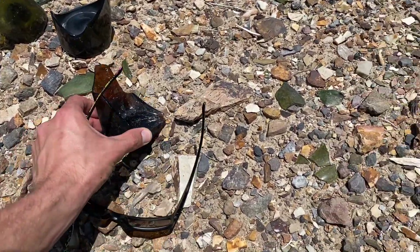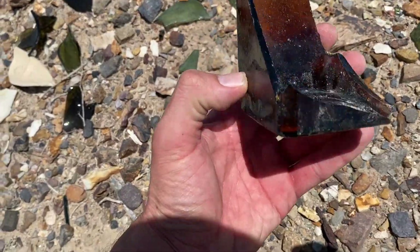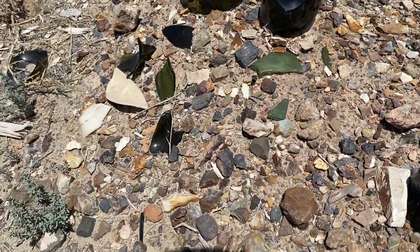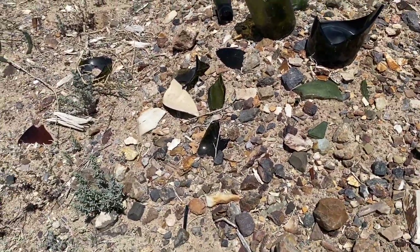Look at this old square bottle — that is not anything that's common today. The glass is too thin and nothing is shaped like that anymore. All these old bottles, you can see where those were cork tops. Really cool.